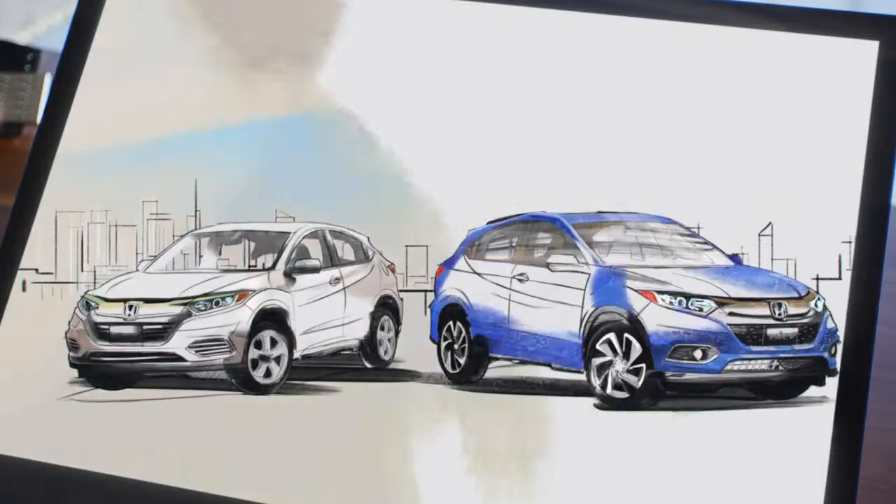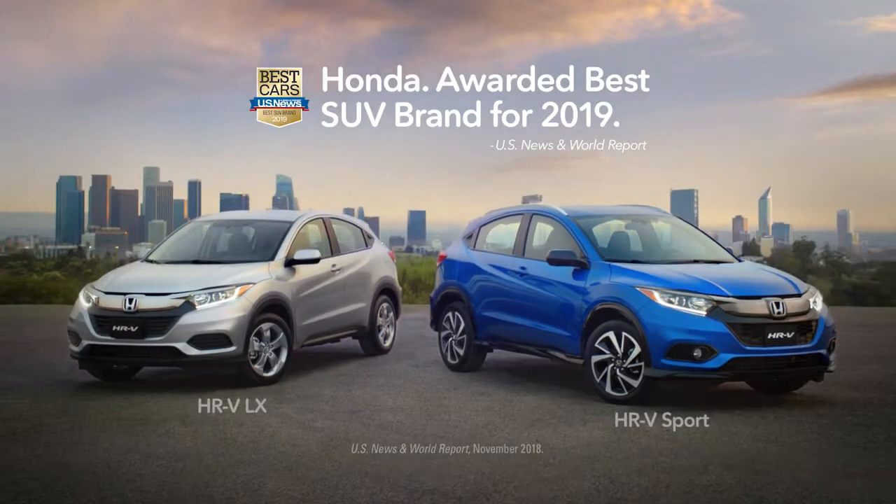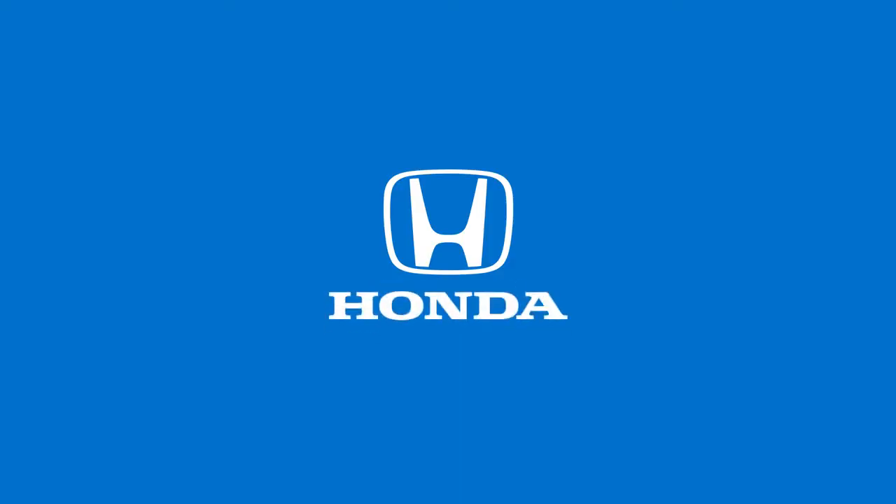And why not end with a statement no one else can make. The HR-V from Honda.